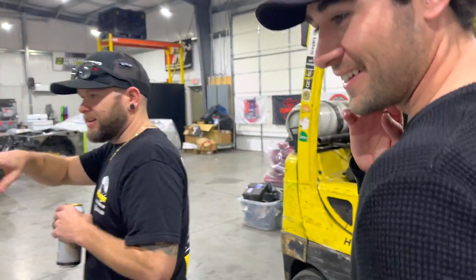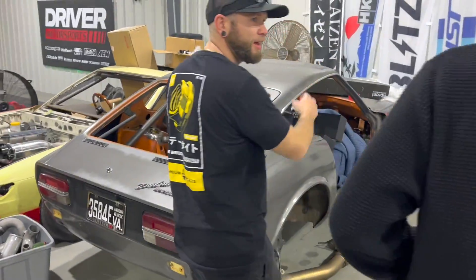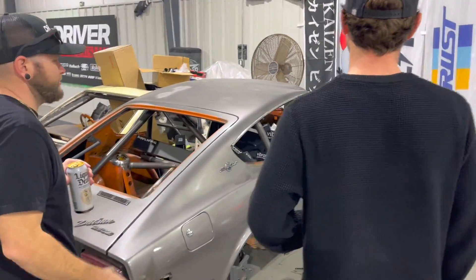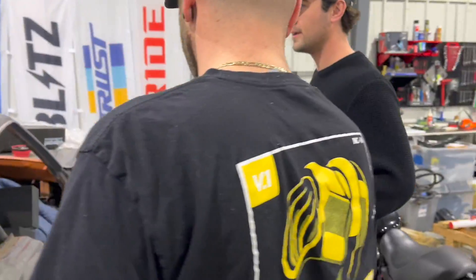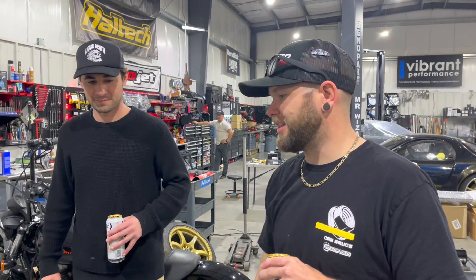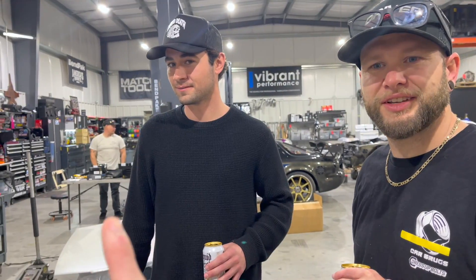And then this is a 240Z that's been gone through. What brand is this? This is a Nissan — or a Datsun, sorry. A Datsun? Same brand. But this is getting the same motor as that car — an R32 GTR motor. And it'll be pretty gnarly because these things are really light. It almost has like an old Porsche look.